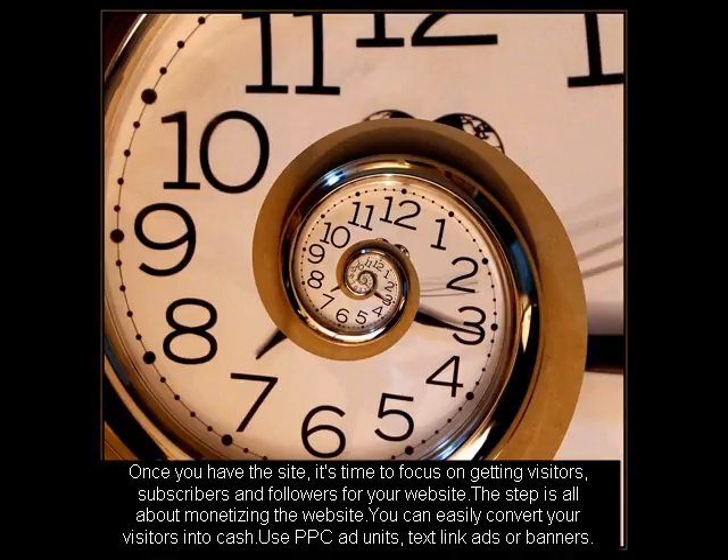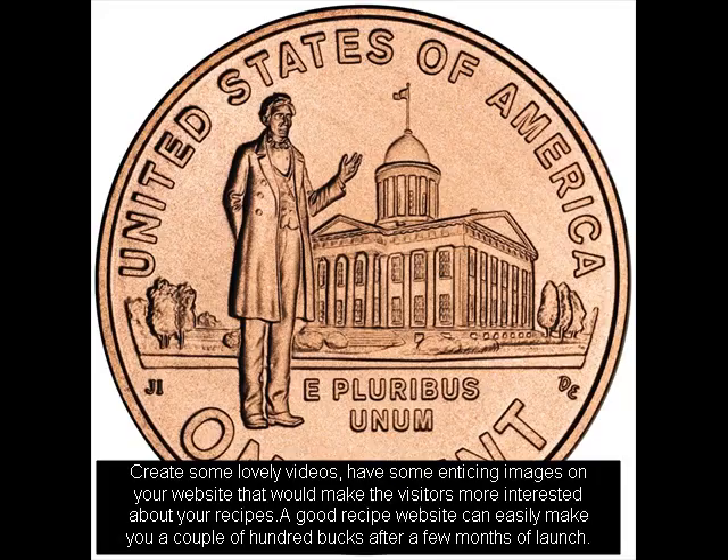Create some lovely videos. Have some enticing images on your website that would make the visitors more interested about your recipes. A good recipe website can easily make you a couple of hundred bucks after a few months of launch.